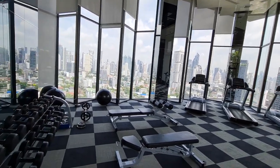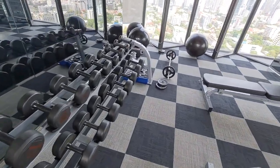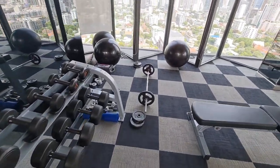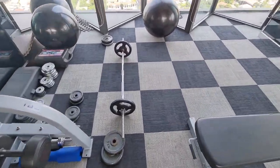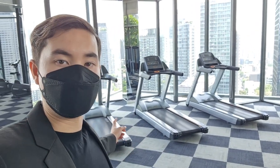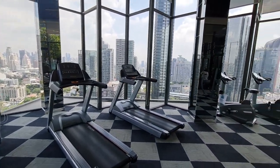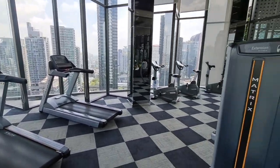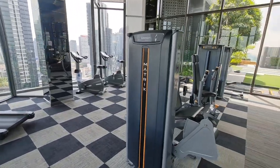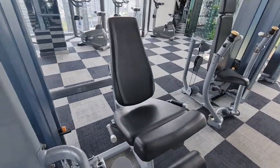Now that we've checked out the room, let's go check out the pool and gym. We got lucky today — we have this entire gym to ourselves. We've got dumbbells, a medicine ball, a barbell, and a few treadmills. There are gorgeous views of the city from this gym, which is a nice perk of living at this condo complex.